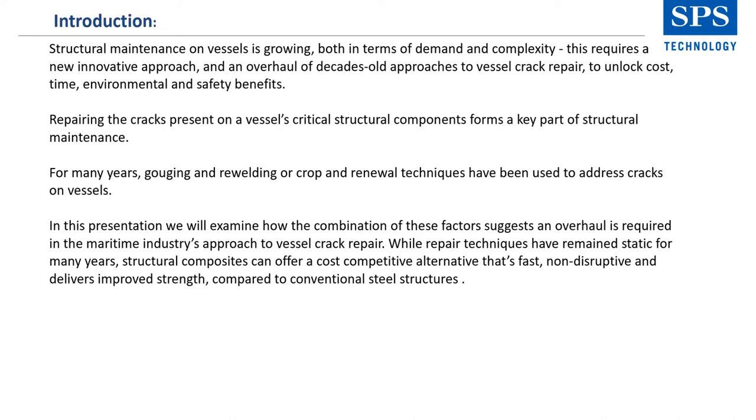Time out of service relevant to cracks in this presentation talks specifically about hull or fuel tanks. In this presentation, we'll examine how the combination of these factors suggests an overhaul is required in the maritime industry's approach to vessel crack repair. While repair techniques have remained static for many years, structural composites offer a cost-competitive alternative that's fast, non-destructive, and delivers improved strength compared to conventional steel structures.